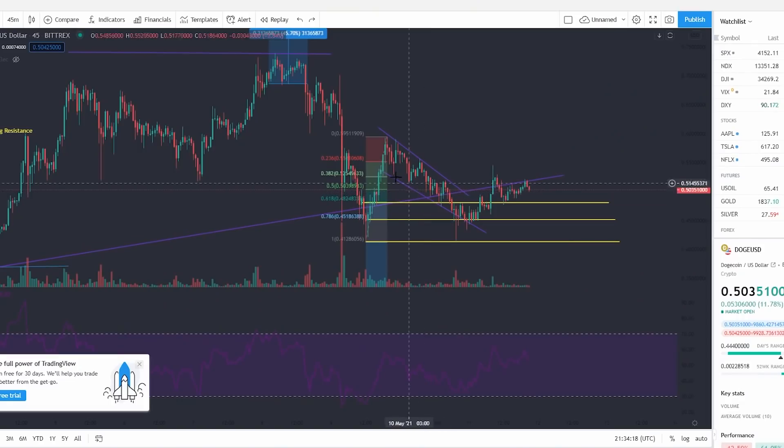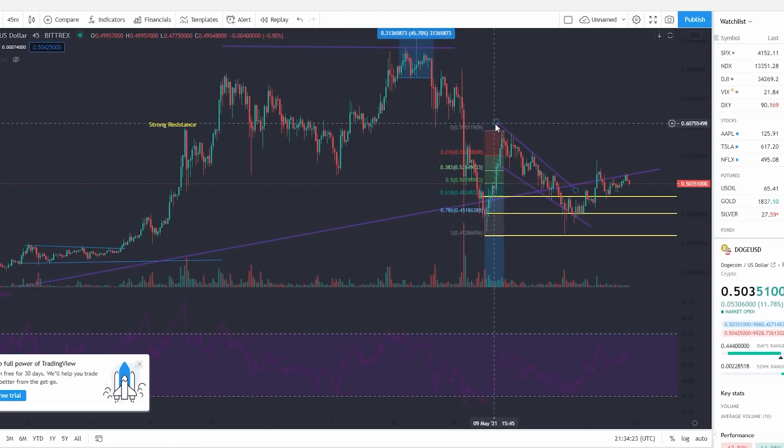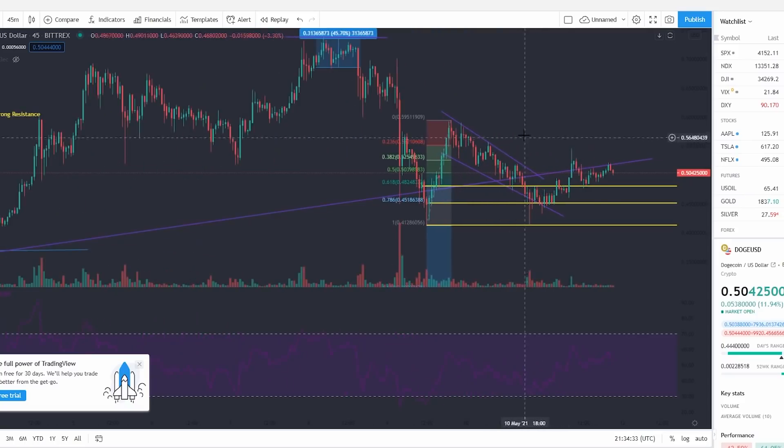Welcome back to another video on the Finance Value Guy. In today's video we have something very interesting for Dogecoin — today's video is going to be the technical analysis for Dogecoin, where I analyze the charts and the price to try to show you where the price is going. Let's recap on what happened in the last 12 hours and where we're going in the next 24 hours.